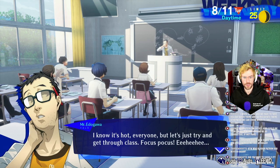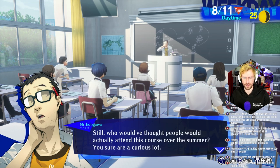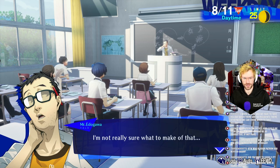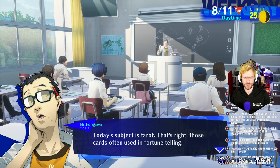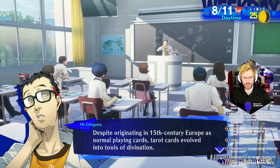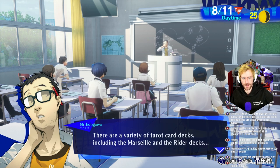Let's get on with today's lesson now. Not that many of us. Anyway, let's talk about something interesting. All you future magicians will want to pay close attention. Today's subject is tarot — those cards often used in fortune telling. Despite originating in 15th century Europe as normal playing cards, tarot cards evolved into tools of divination. There are a variety of tarot decks, including the Marseille and the Rider decks, but today, in honor of the Great Crowley, we'll be using the Thoth deck.